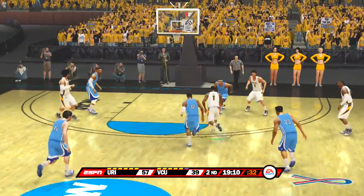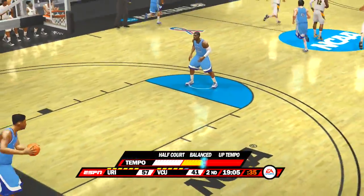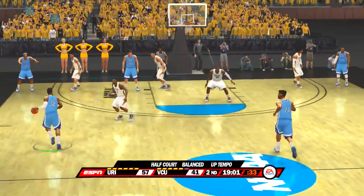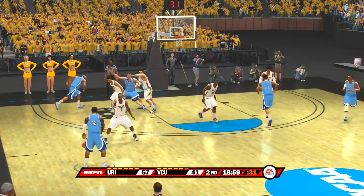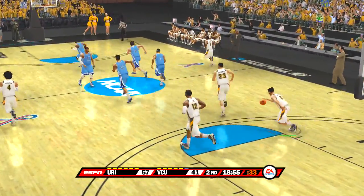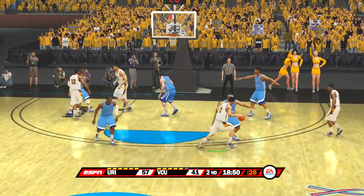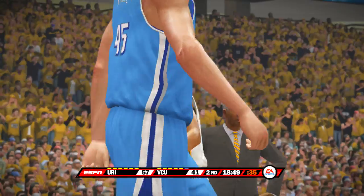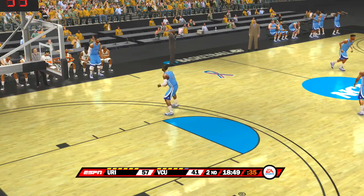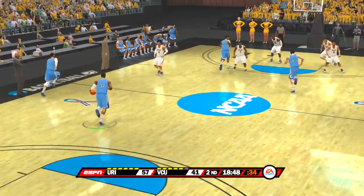The point guard will set things up and the other four will go to work — four-around with a post guy on the interior, trying to get that ball inside but playing with four people on the exterior. He gets him to commit the charge — he took one for the team, baby! And he's going to pick up the foul. Oh, look at the look on his face — he's disgusted, but so is his coach.